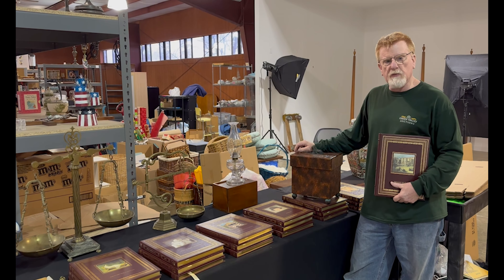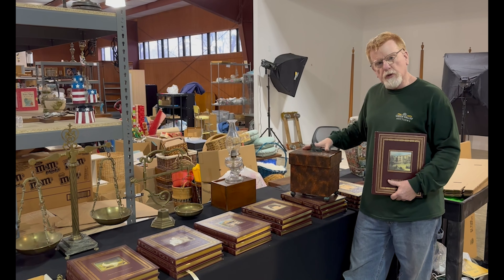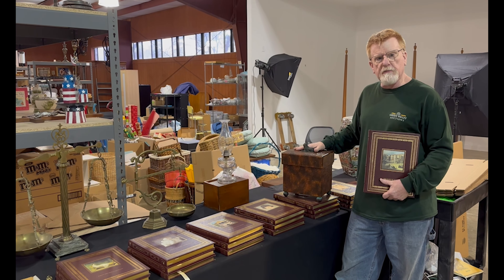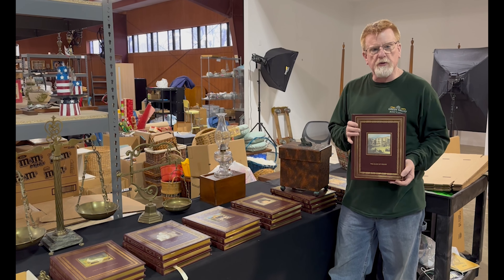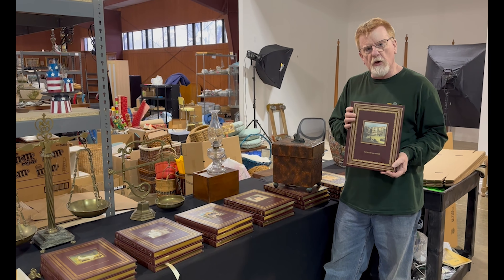And some more sneak peeks for our March 2nd sale — this really great Maitland Smith little decorative box, and we also got a real nice selection of Eastern Press books, retail about $75 or so each.